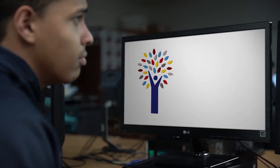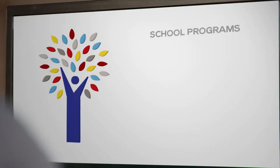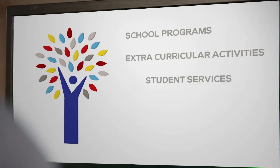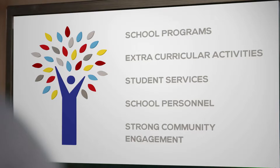The branches are the student supports that help our students thrive. These include school programs, extracurricular activities, student services, school personnel, and a strong community engagement.